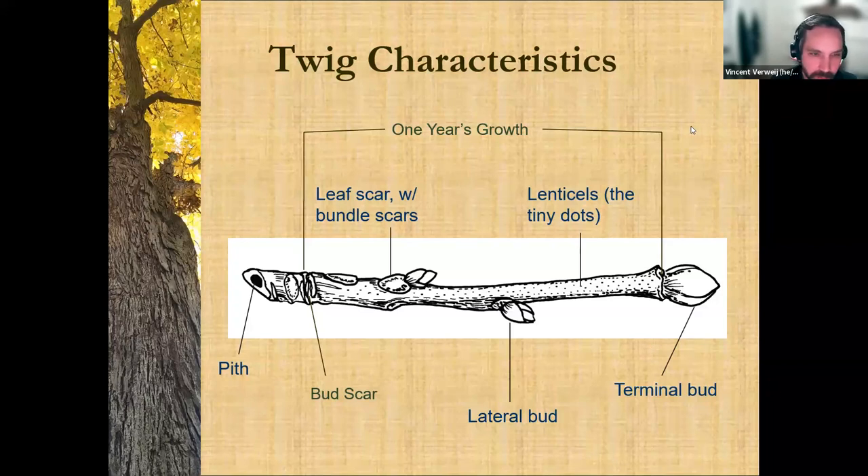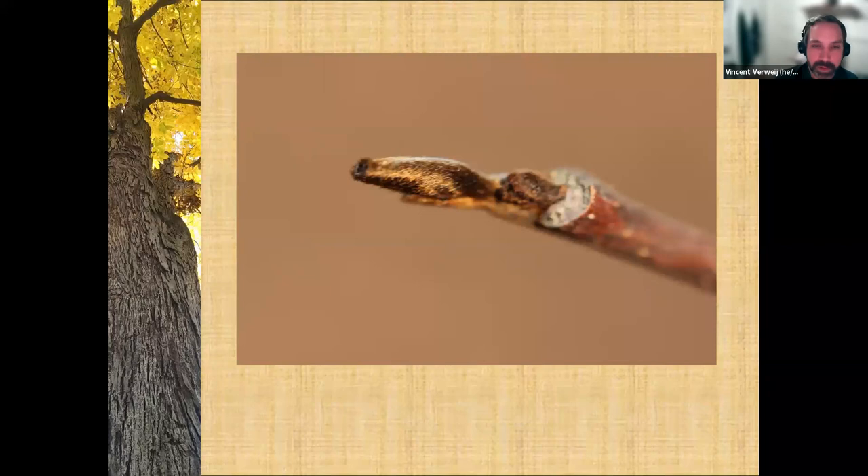A lot of trees you could identify by buds alone, and if you can get to the twig, you can get really far with tree identification. Oak trees might be a little difficult by buds alone, but at least you'd be able to distinguish between a sycamore and a maple. So I'm going to look at some buds. This is advanced bud identification — it's often described as a duck bill bud. The name has nothing to do with ducks though. Does anybody know what it is?